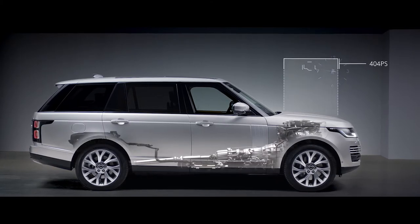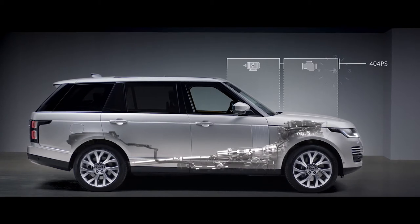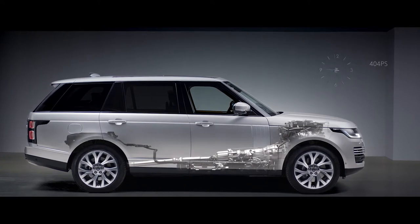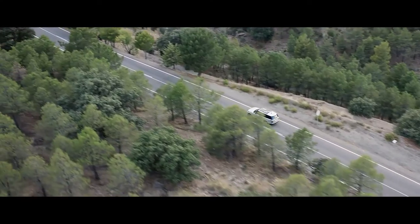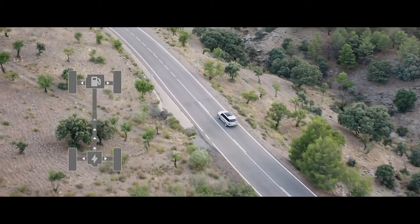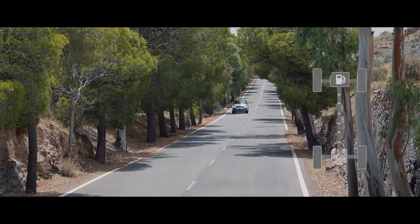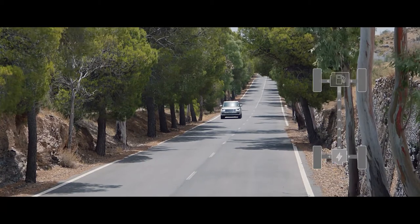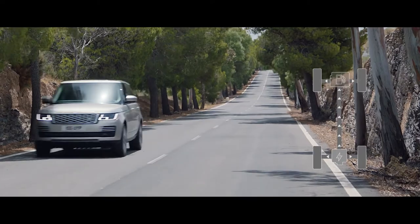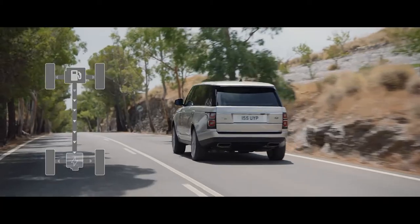The petrol engine and electric motor work together to produce a combined output of 404 PS, delivering the effortless drive you expect from a Range Rover. In parallel hybrid mode, the driver can choose between settings to optimize either fuel efficiency or save battery charge for later use. Or when in electric mode, the vehicle can operate as a purely electric vehicle with a range of up to 51 kilometers. The system automatically reverts to the petrol engine if the driver requires greater acceleration.